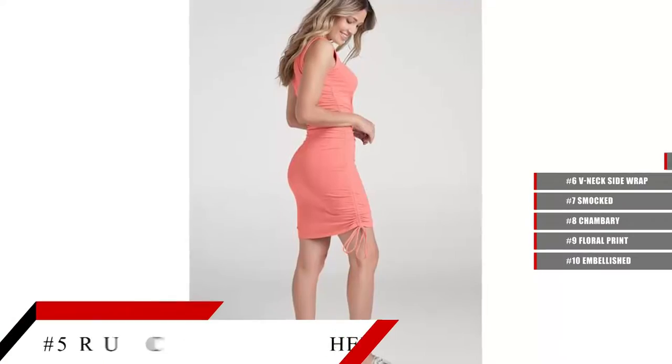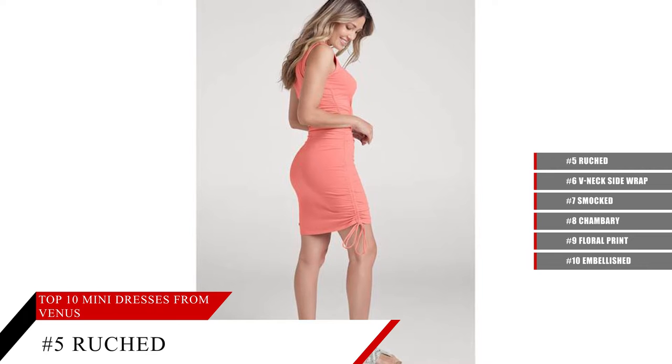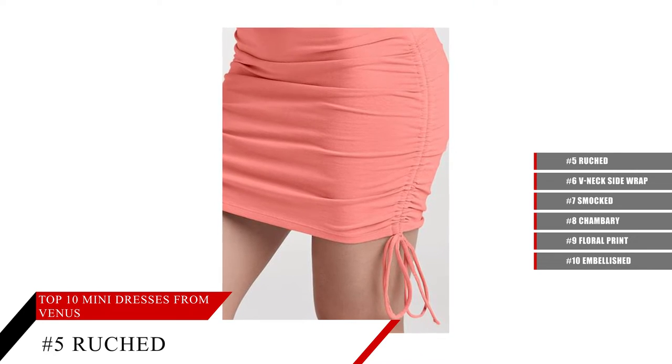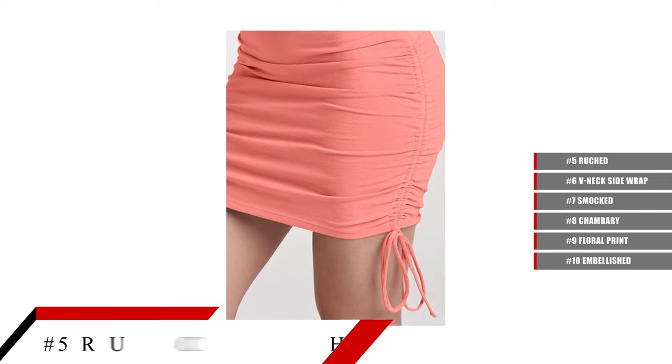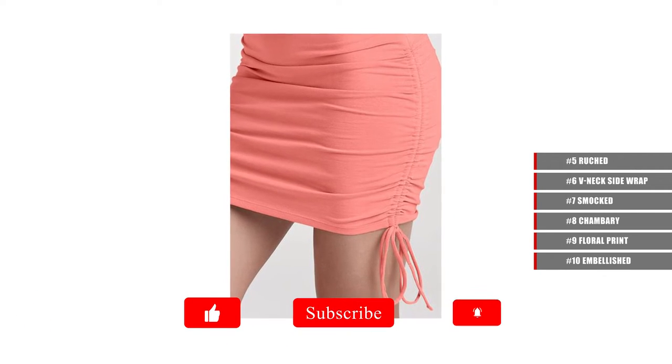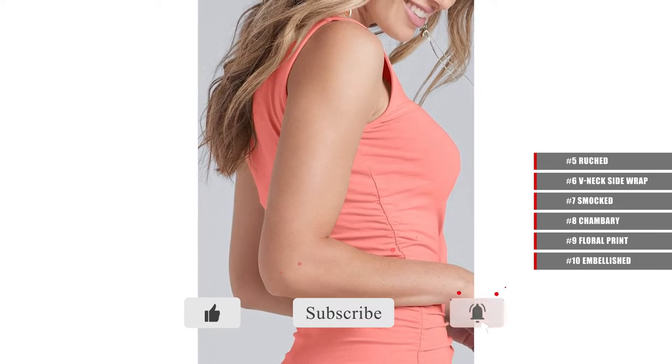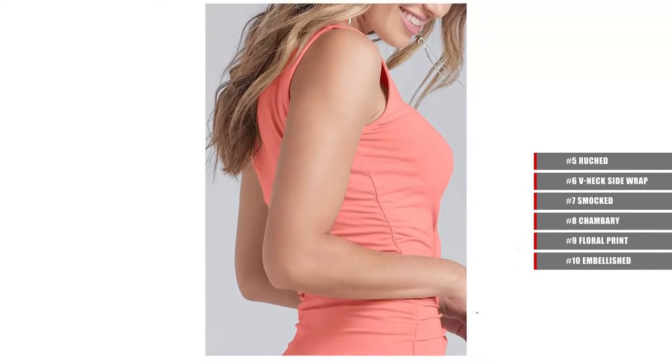Ruched Mini Dress — a mini that promises major style. This fitted little number dresses up your curves with ruching that crosses the body and ties and adjusts at the hem. The sleeveless style and high neckline can be layered with a topper to turn up the heat, or let it make a chic statement on its own.